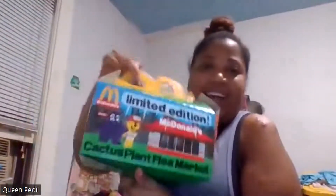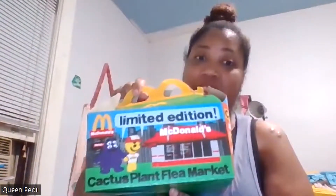Hi everyone and welcome to another episode of Queen Pity's unboxing. So as you guys know, McDonald's is having a whole entire special sale of the Cactus Plant Flea Market Happy Meals — they're for adults. They have four little collectibles, and you can get a Big Mac or Chicken McNuggets. I got chicken nuggets. It's limited edition, y'all.